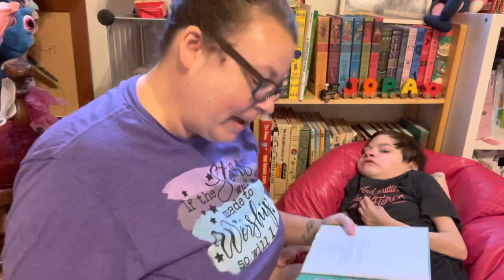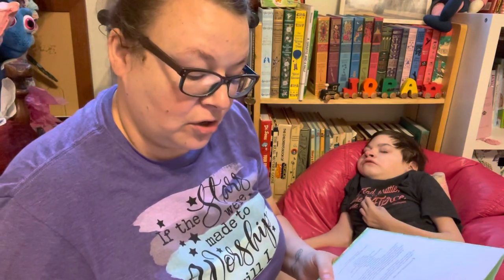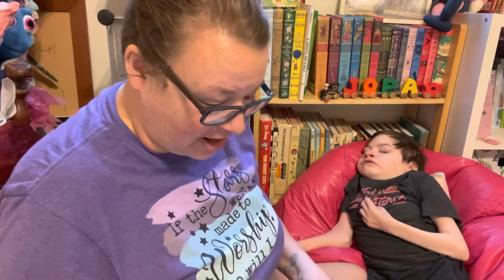It is by Marion Potter and it is illustrated by Tibor Gergely. So let's get started.